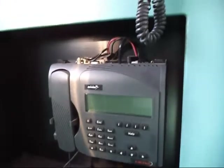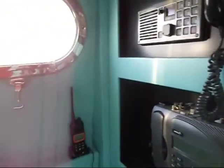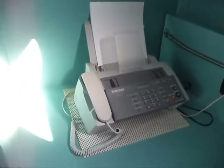Full communications on here. We have satellite communication which includes voice and fax. There's a fax machine there so we can communicate from every level.